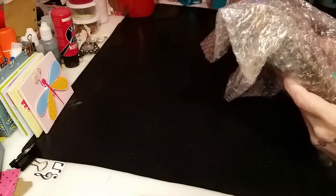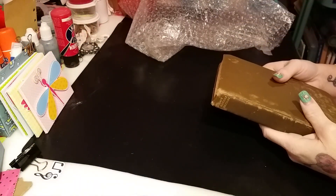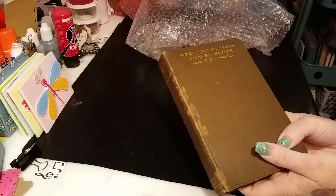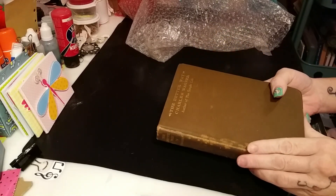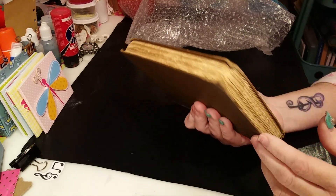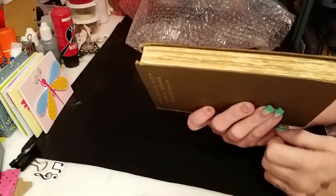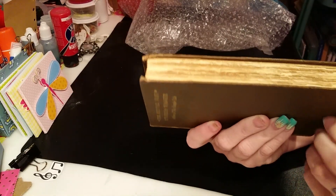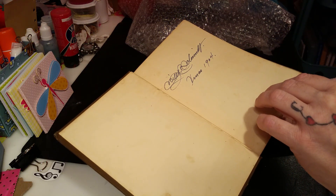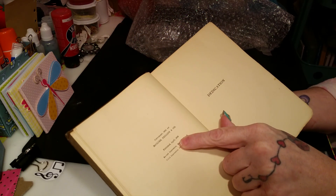I wanted to show you this really quick. A friend of mine, who is not into crafts or anything, sent me this awesome book. It's just gorgeous. It's an old, old, old book — I mean, it couldn't be more perfectly distressed than this. Those pages are just magic. And this book is from 1903 — it was signed in 1904, but the book itself said 1903. Published April 1903.